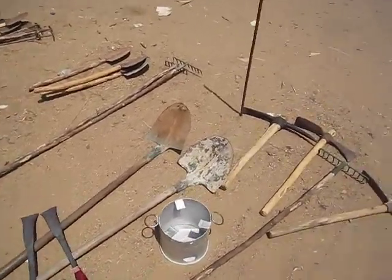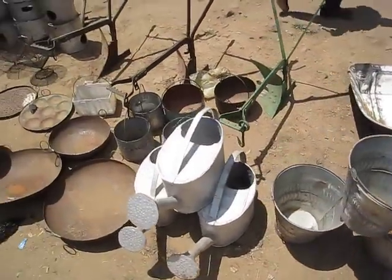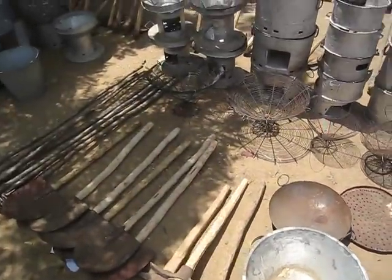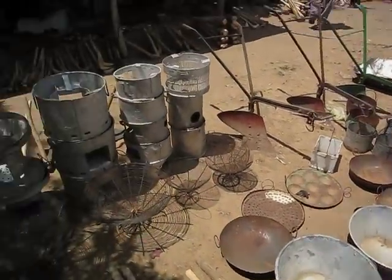This is where the finished products are put out for sale, and if you look around it's just like a modern hardware store, except that everything here is made entirely by hand by these guys right over here from recycled material, from scrap.